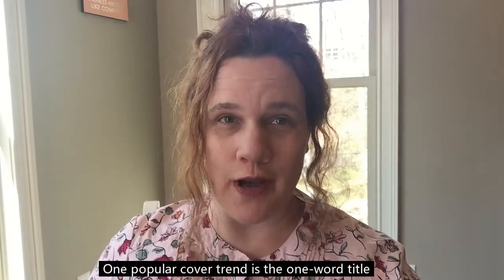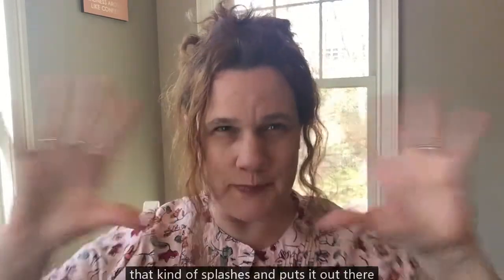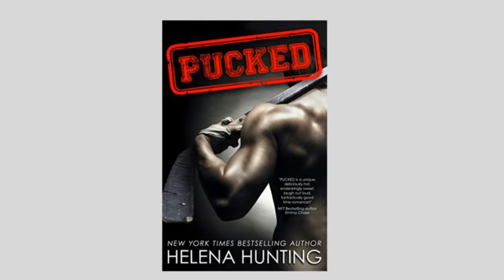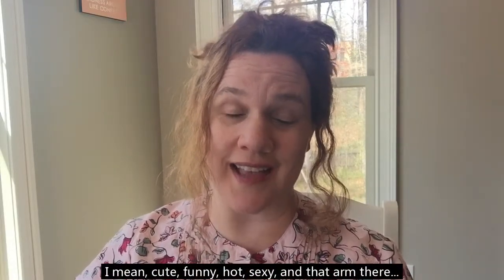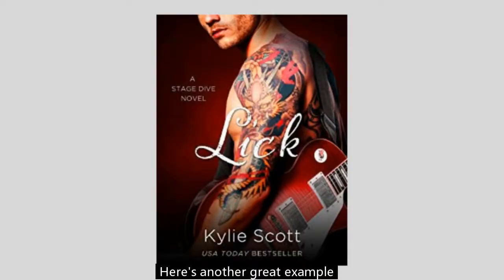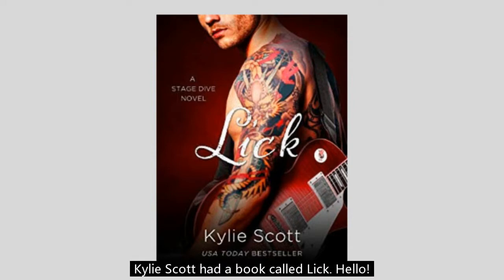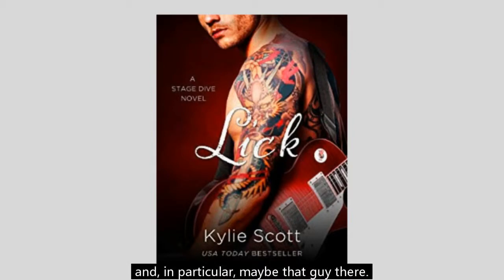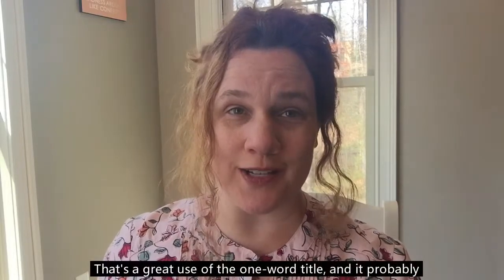One popular cover trend is the one-word title that kind of splashes and puts it out there. Here's an example of someone who did it really well: Helena Hunting, her book Pucked. I mean cute, funny, hot, sexy — and that arm there is just kind of mmm. Good job girl. Then we have another great example: Kylie Scott had a book called Lick. I love that. I want to buy it just because it makes me think about licking things, and in particular maybe that guy there. That's a great use of the one-word title and it really probably makes a lot of readers want to one-click.